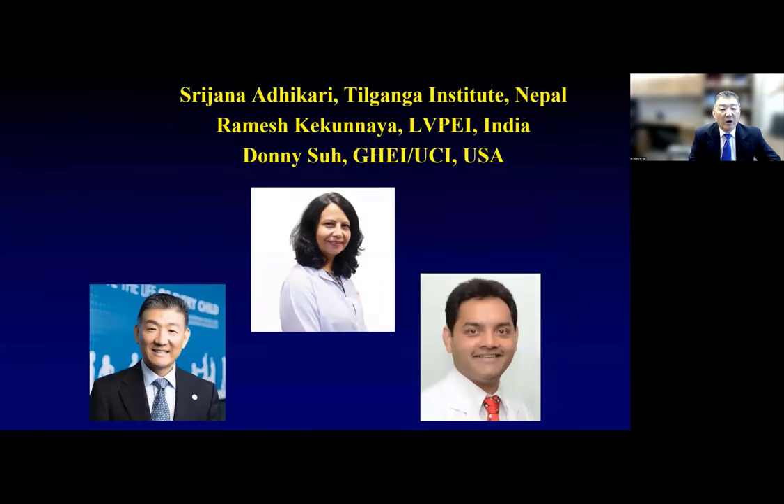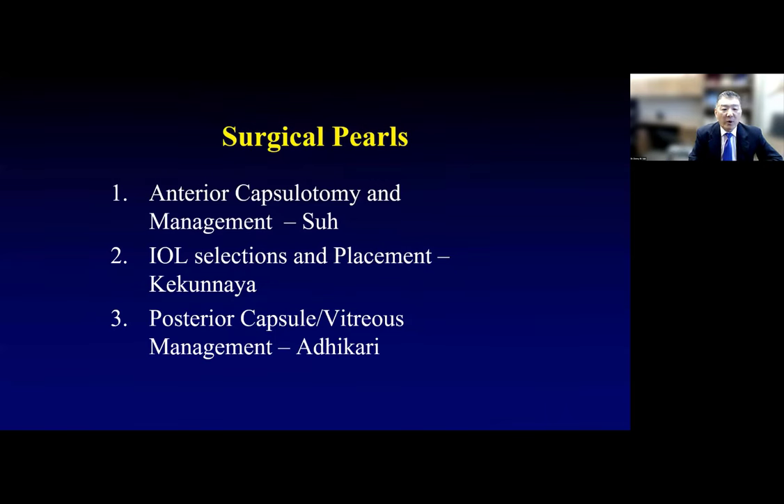I would like to thank our co-presenters. They don't need much introduction. Sreejana Adhikari from Tilganga Institute in Nepal, which I think is one of the best institutes in the world. And Ramesh Kekunia, he's the chief and also the director of L.B. Prasad Institute in India — again, one of the best institutes in the world. I am from Galvin Herbert Dine Institute at UCI in the USA. I'm going to be talking about some of the surgical pearls, with about 15 minutes for each of us. I'll cover the anterior capsule, Ramesh will talk about IOL selection and placement, and Dr. Adhikari will cover the posterior capsule and vitreous management.